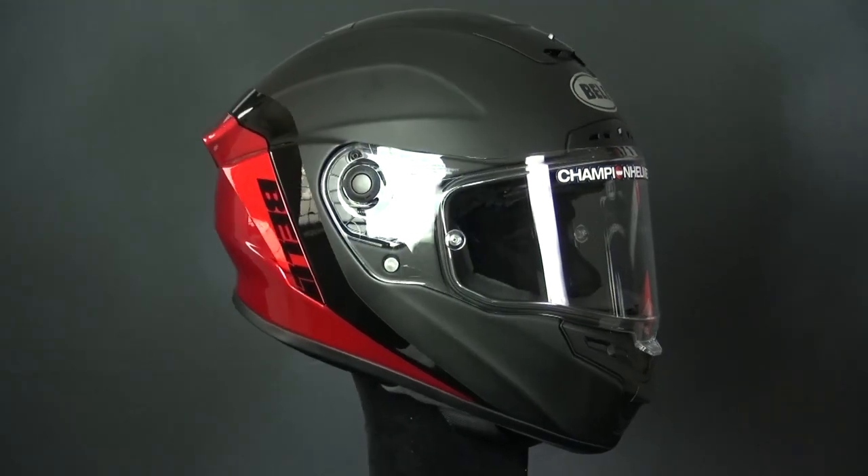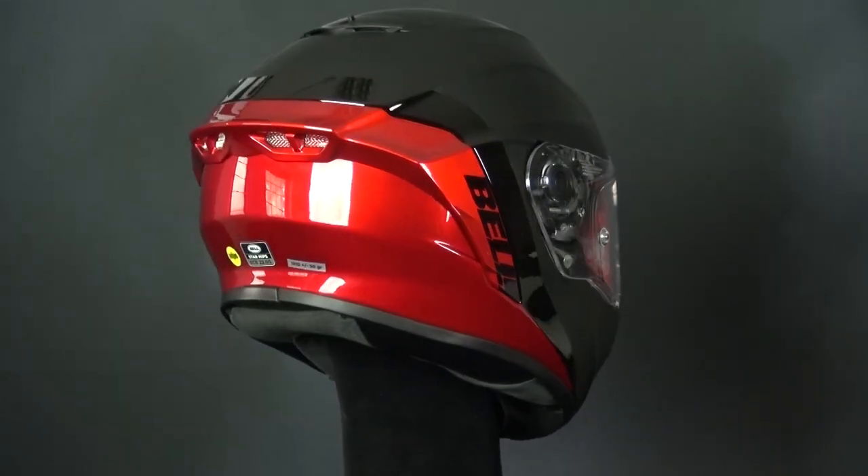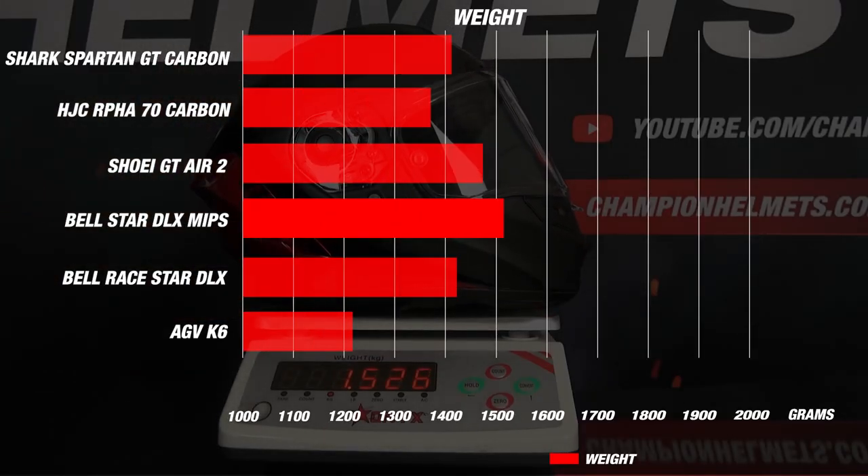In addition to the MIPS system, which we'll cover later, the helmet is ECE 22.05 certified and has earned 5 out of 5 stars from SHARP. It has a lightweight of about 1,525 grams in a size M, or 3 pounds 6 ounces, which is about standard for most sport-touring helmets.